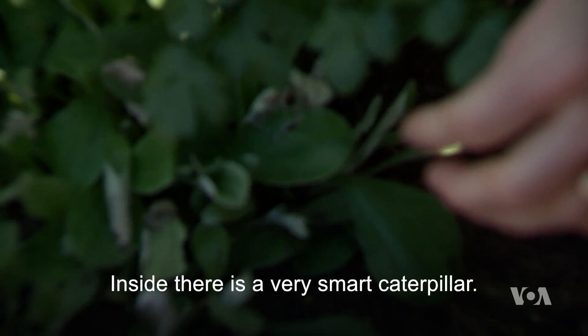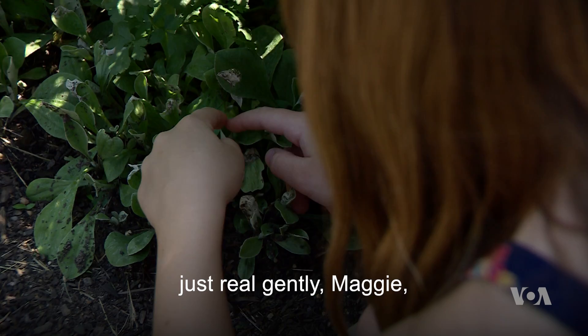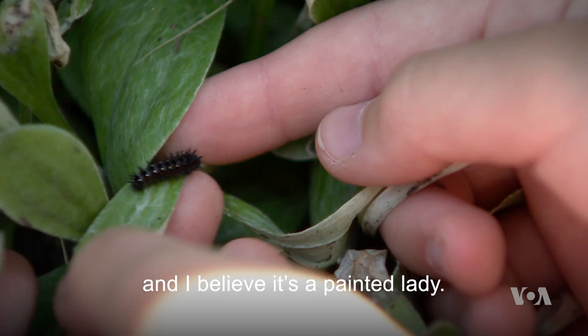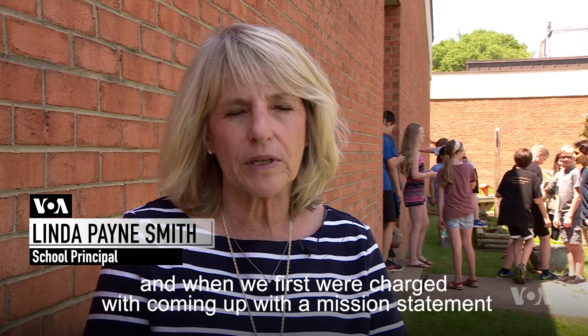Inside there is a very smart caterpillar. It has actually made a cocoon out of the leaves. And inside, if you gently open one of them — just real gently, Maggie — you will see a little black caterpillar, and I believe it's a painted lady.